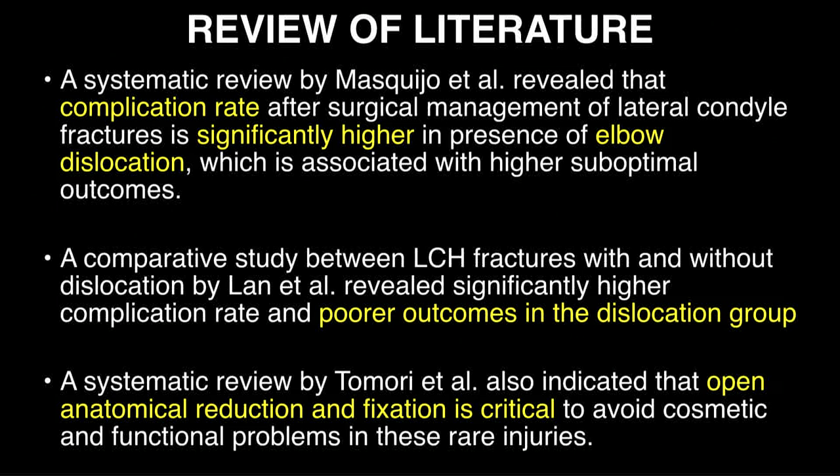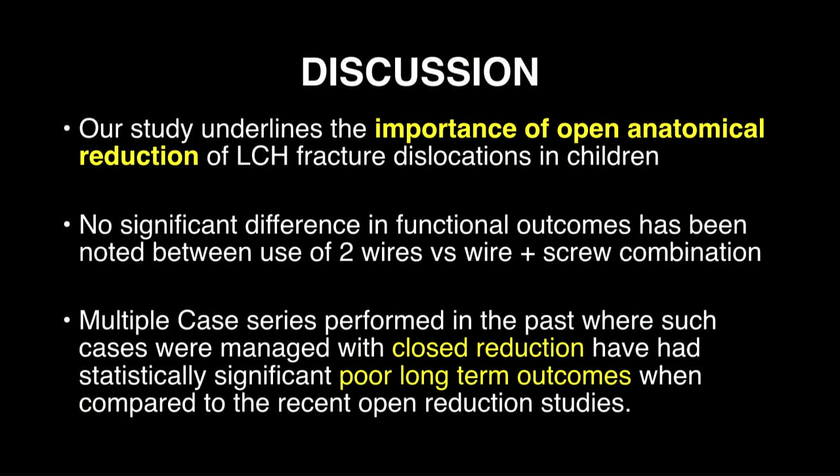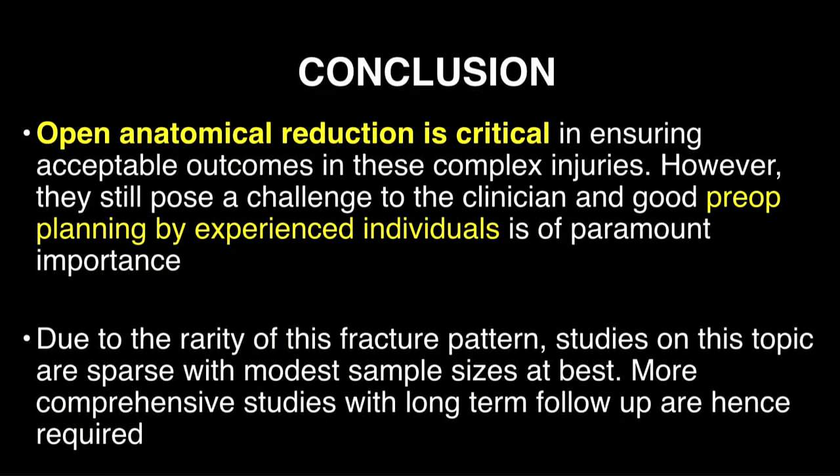There are poorer outcomes in the dislocation group. Another systematic review revealed that open anatomical reduction is critical to avoid cosmetic and functional problems in these injuries. Our study underlines the importance of open anatomical reduction of lateral condyle humerus fractures. No significant difference in functional outcomes was found between two-wire versus wire-plus-screw fixation. Multiple case series from the 1960s and 1980s attempted closed reduction, which showed very poor long-term outcomes, again underscoring the importance of anatomical reduction. Pre-operative planning by experienced individuals and not missing this injury is a critical step. Due to the rarity of these injuries, studies are sparse, but more comprehensive studies and long-term follow-up are needed.